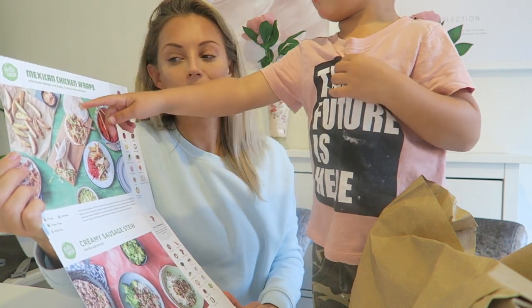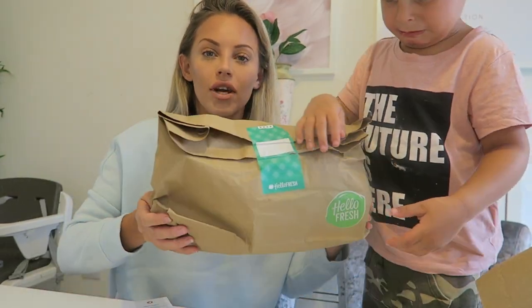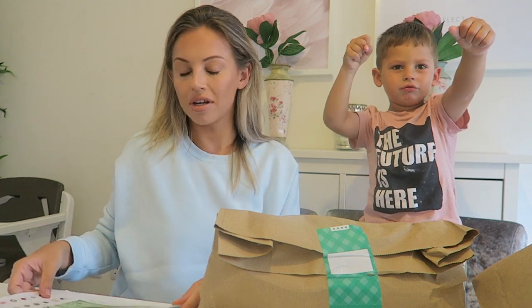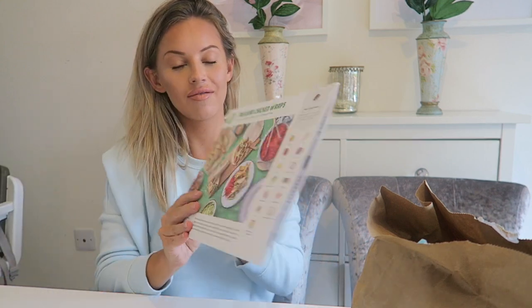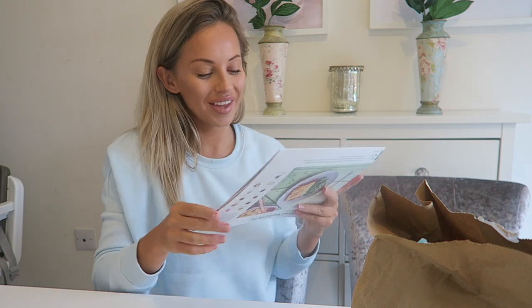Do you want the Mexican chicken wraps tonight? Mommy's got to make it first. Should we do the wraps tonight? We've got chicken to put inside, and we've got creamy sausage — inside these bags are all the ingredients you need to make all of these meals. I think it's so good because you can keep the recipe card and it tells you everything. Jensen decided what he wanted for dinner tonight and he went for the Mexican chicken wraps. It's so visual — he can look at the menu and just choose. We're going for the Mexican chicken wraps with potato wedges, apple, carrot and beetroot slaw. He's never eaten beetroot before, but my husband loves beetroot so he'll definitely eat it.